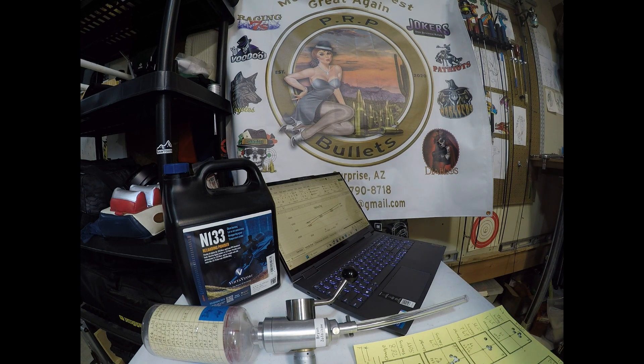Oftentimes people buy it because, hey, it's powder, it's hard to find, so let's grab it and give it a go. He had a lot of 2012 N133. I've been shooting the more recent lots — usually 2016 and above — but this year I shot 2021, a pretty new lot.